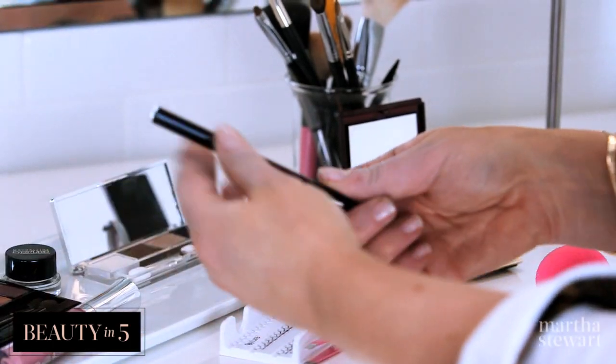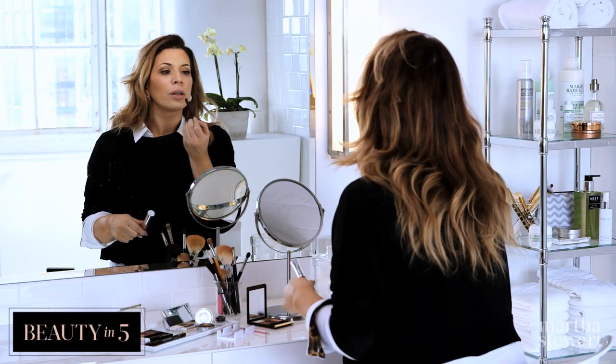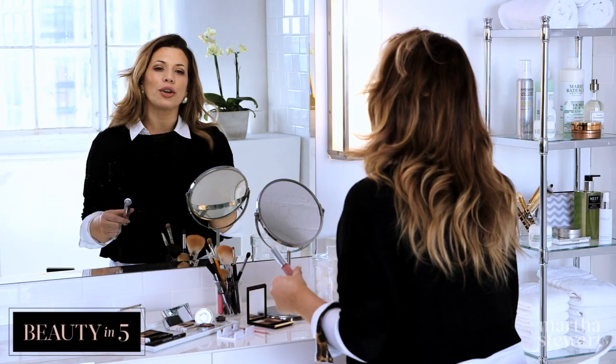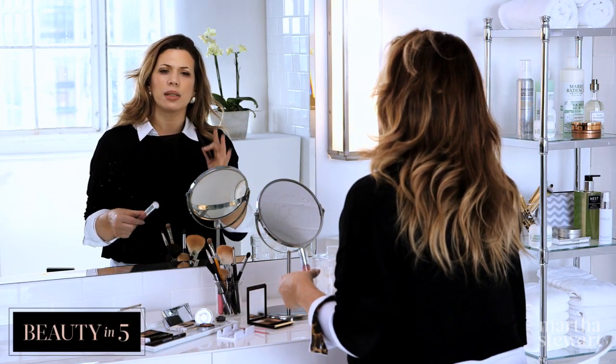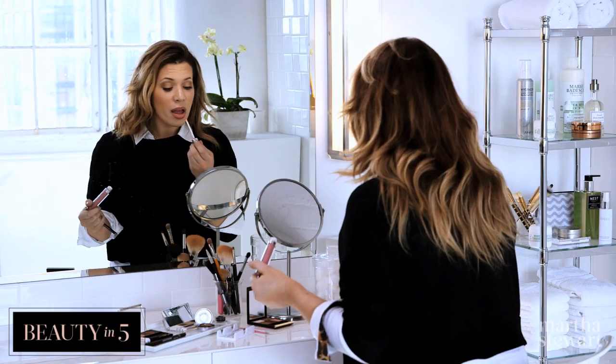I'm just going to put a little bit of lip liner, something super natural. I don't want to overdo it. I like to use a lip liner just because I feel like it keeps the lipstick or lip gloss in place, makes your lipstick last longer. Now I'm just going to put a little bit of gloss.